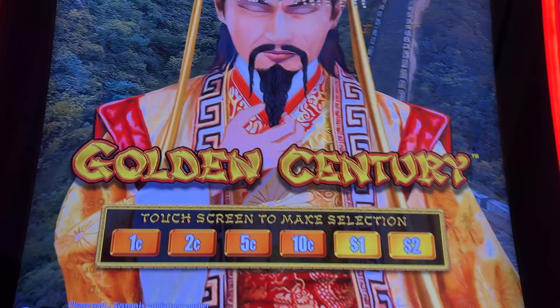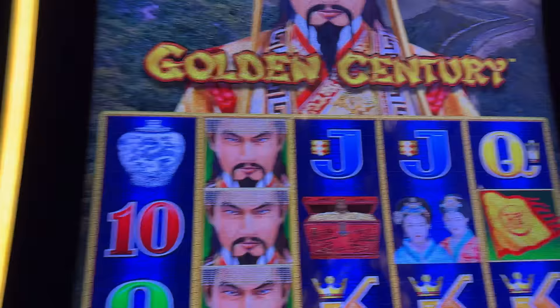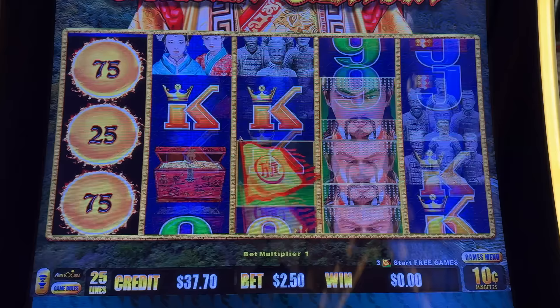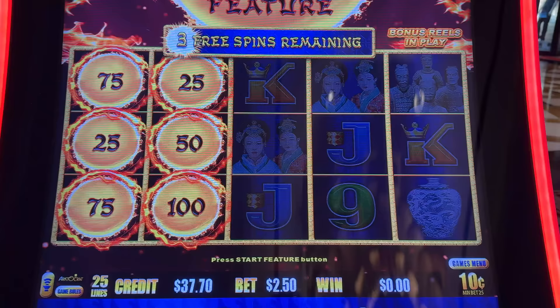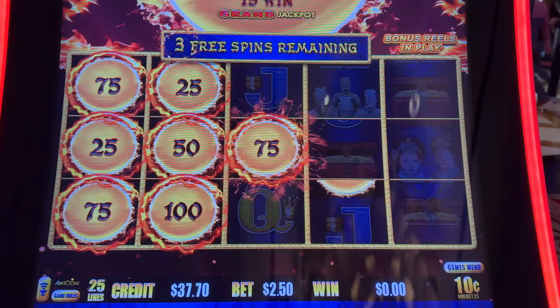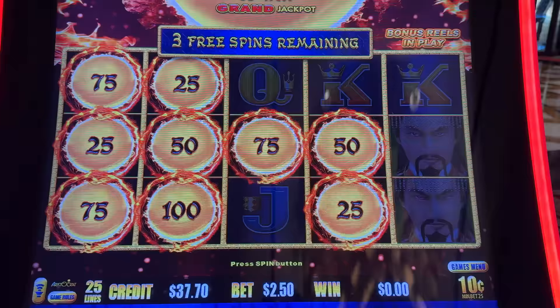On the Golden Century now. I don't know what was happening with that slot machine — we were having some speaker issues and that is no bueno. Well, hold on — everything happens for a reason. It was meant to be that I came to this machine here. One of my Dragon Link favorites — Golden Century always has our back here.